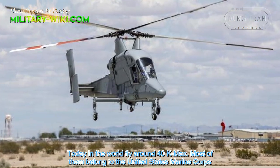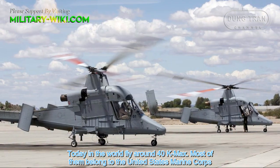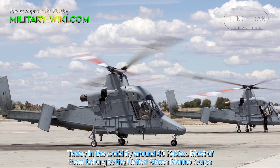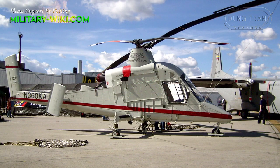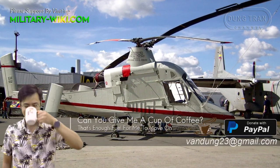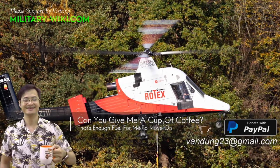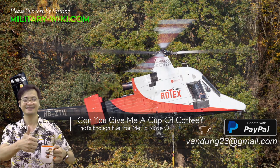Today, around 40 K-MAX helicopters fly in the world, and most of them belong to the United States Marine Corps. The helicopters were also delivered to the ground forces of Colombia and civilian companies in Germany, New Zealand, Peru, and Switzerland.